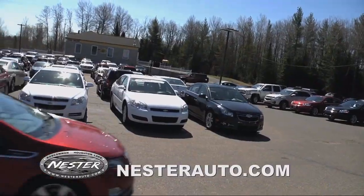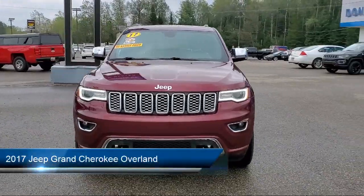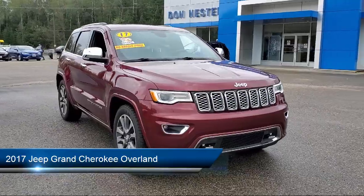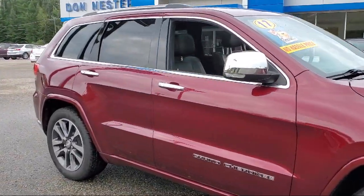Welcome to Don Nestor Chevrolet. Here's a look at another one of our great vehicles from our inventory. It comes equipped with blind spot and cross path detection, navigation, keyless entry, and a park view rear backup camera.